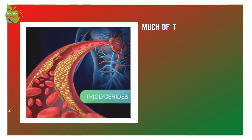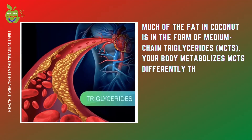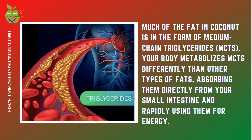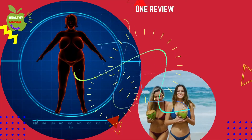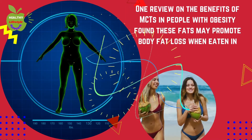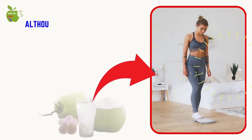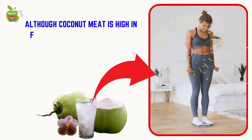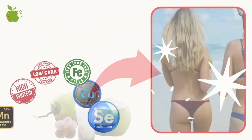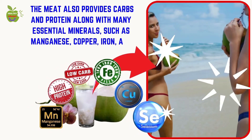Much of the fat in coconut is in the form of medium-chain triglycerides (MCTs). Your body metabolizes MCTs differently than other types of fats, absorbing them directly from your small intestine and rapidly using them for energy. One review on the benefits of MCTs in people with obesity found these fats may promote body fat loss when eaten in place of long-chain saturated fats from animal foods. Although coconut meat is high in fat, the MCTs it contains may help you lose excess body fat. The meat also provides carbs and protein, along with many essential minerals such as manganese, copper, iron, and selenium.